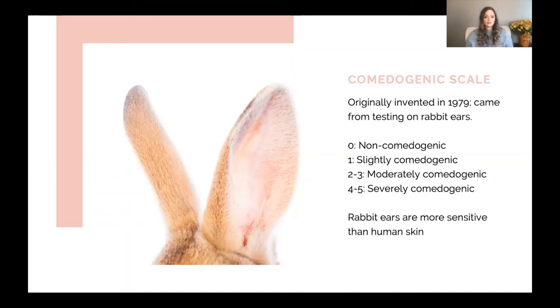This scale is still used today, and I will touch on the cruelty factor here. It may not sound so bad — just getting skincare products applied to see if it causes a breakout on their ear — but they actually have to use a cross-section of the skin to study that. Unfortunately the rabbits are killed during this process, so we really want to avoid giving this scale a lot of credence, in my opinion.